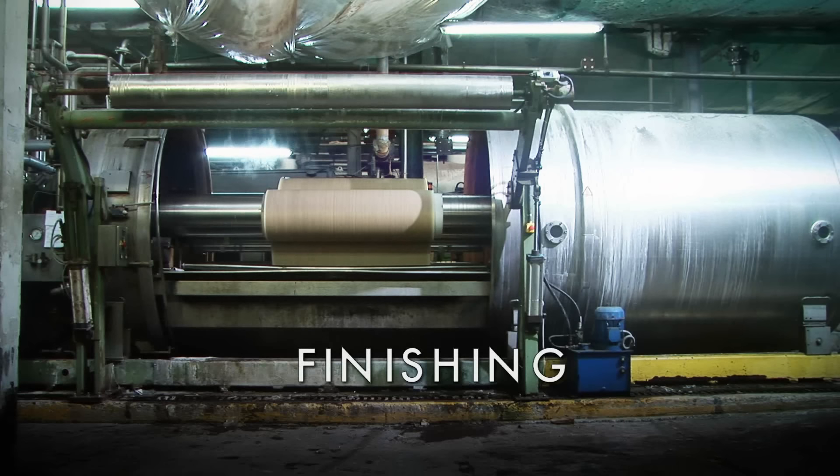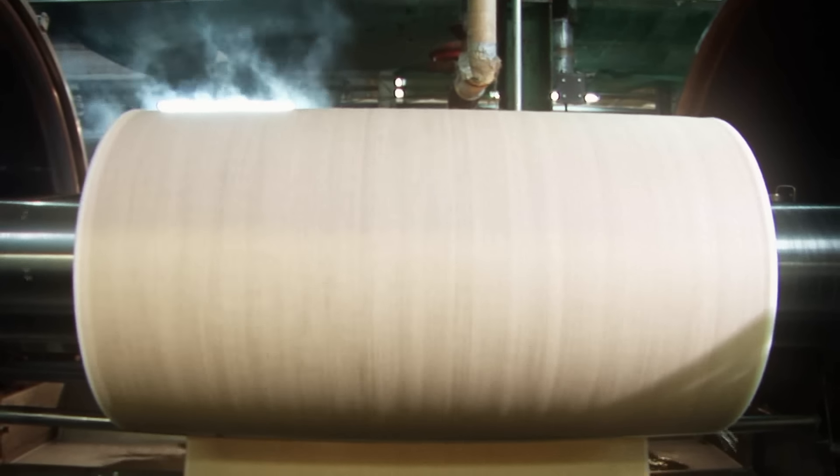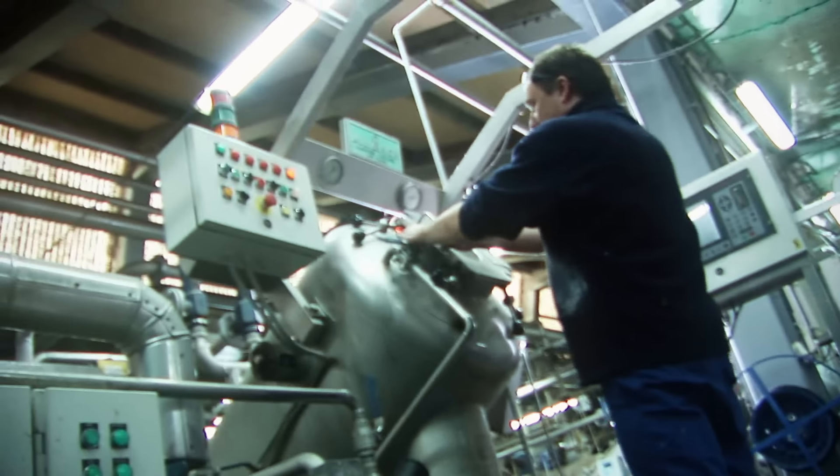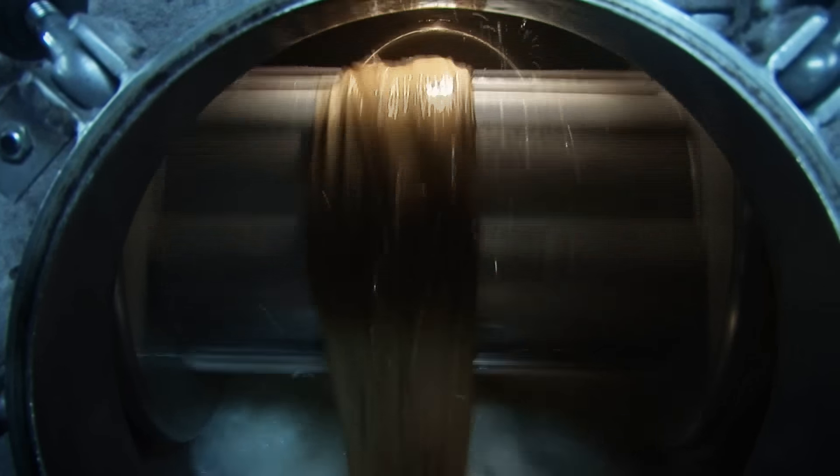Linen fabrics can be sold loom state, untreated off the loom. Most of the fabrics, however, get a finishing treatment, such as dyeing, bleaching, washing, easy care, fire retardant or water repellent. The unique flax colour is obtained naturally — no chemical dyes are used.